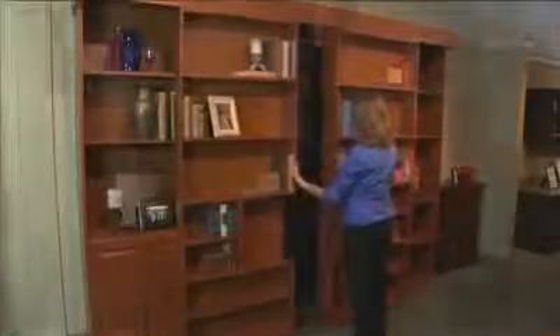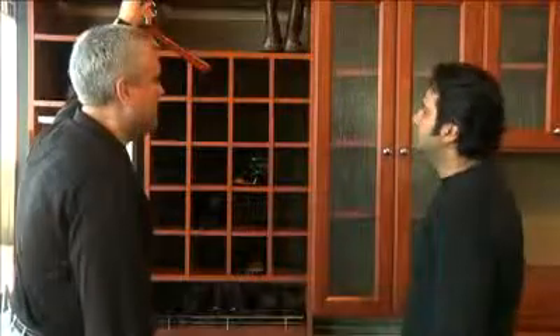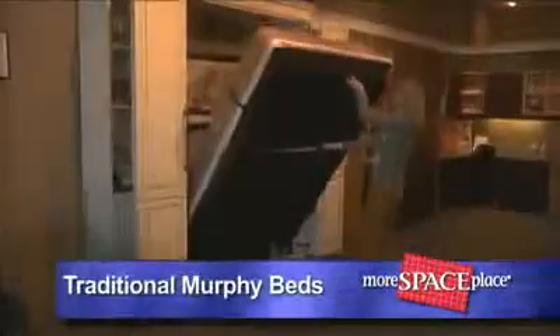Let the professional staff at More Space Place transform your home. More Space Place came into my old tiny home and redid my laundry, my closet and revolutionized my space.